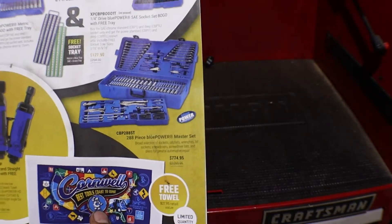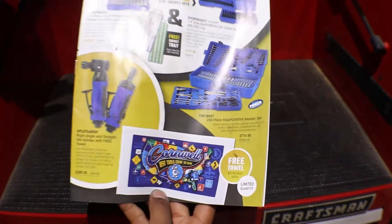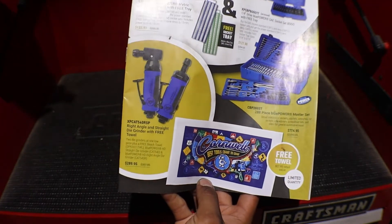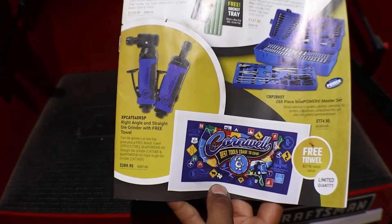Here we have a 288-piece master set for $744. We have a right angle and straight die grinder with a free towel, right there for $289.